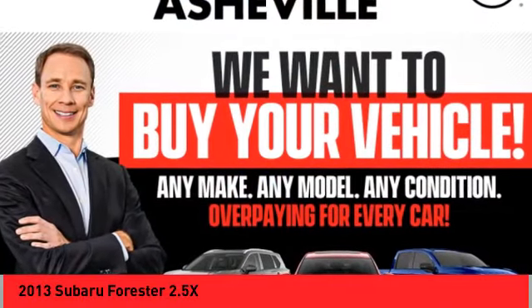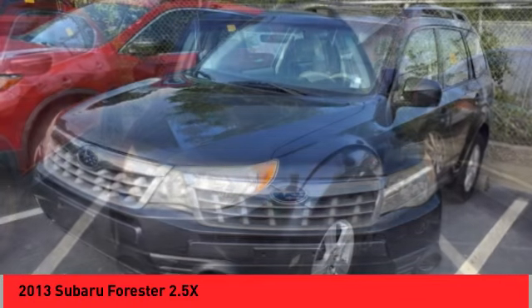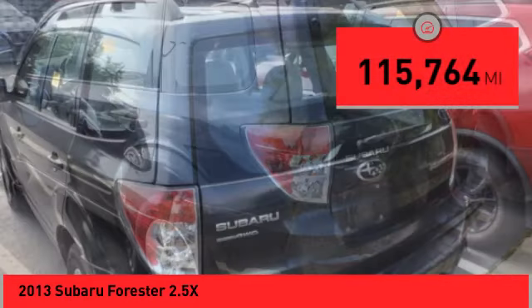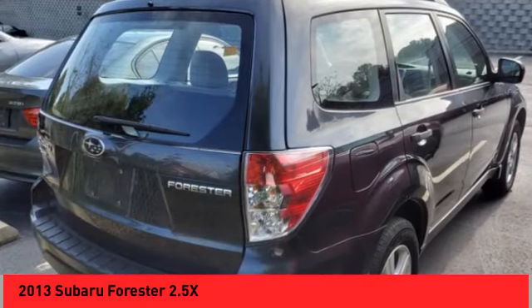We are pleased to show you the 2013 Forester. The Subaru Forester is a sensible, practical and affordable vehicle. It has an impressive, comfortable ride and handles well. This vehicle has less than 120,000 miles. Your new ride is just a phone call away.